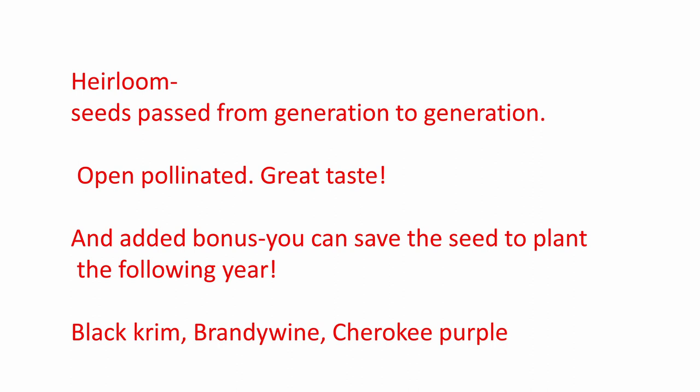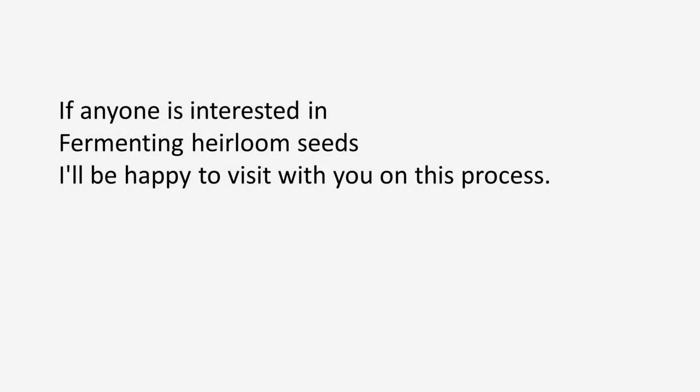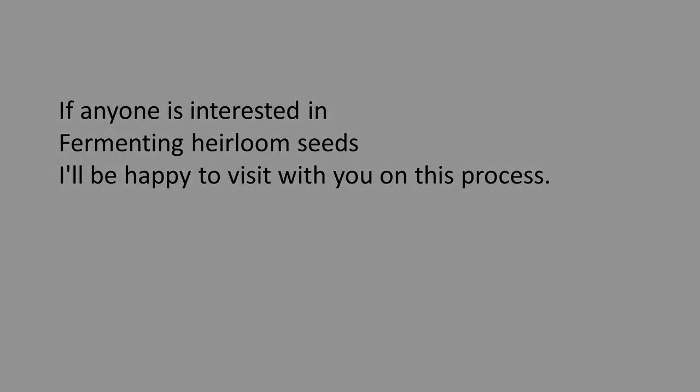When you plant heirloom tomatoes and harvest, you can scrape the pulp and seeds out and save them to plant next year. Here are some seeds that I saved — coffee filters work great for this. If you're interested in saving seeds, they often ferment those seeds, and I'll be happy to talk to you about that process.